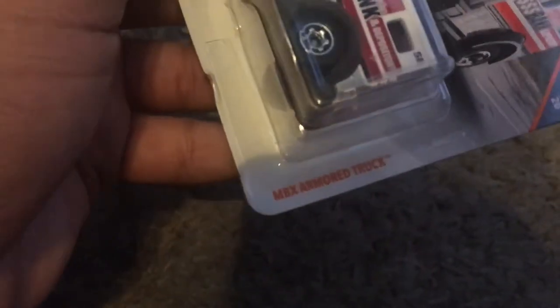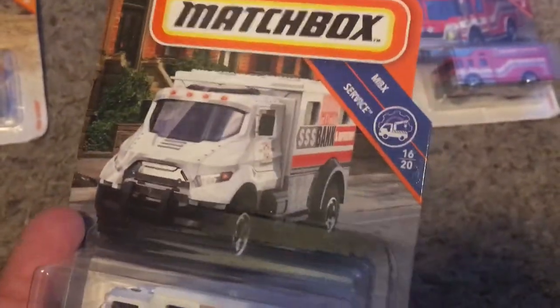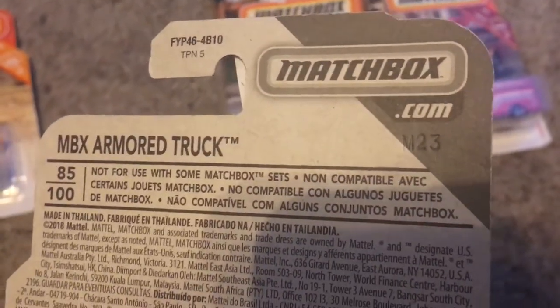We got the MBX Armored Truck. This is from MBX Service, but this is number 16 out of 20, and it's number 85 out of 100. I see a code right there: M23.